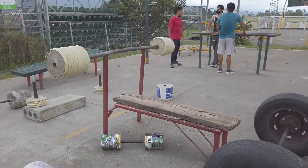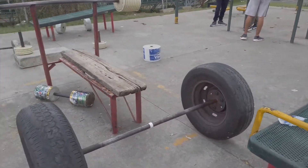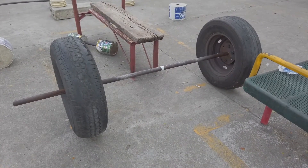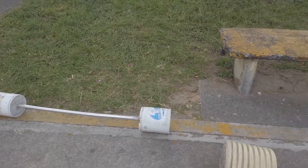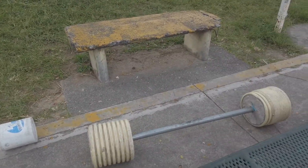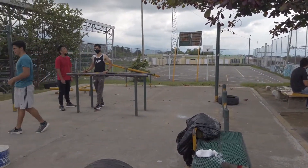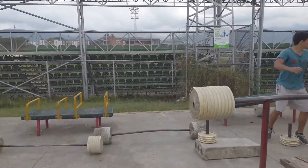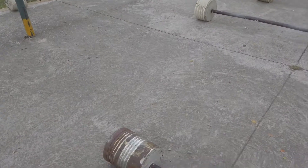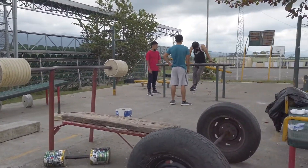I was doing some chest and tris — did some chest and some pull-ups. You've got some other smaller weight ones here like this one. I'll put the location here in case anybody happens to be in Armenia and wants to come get a quick workout in for free with some pretty cool weights. Check this one out — look at that!